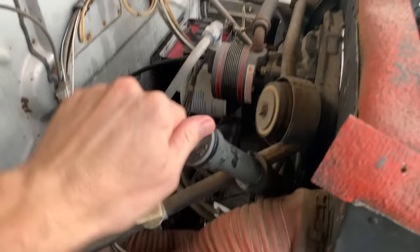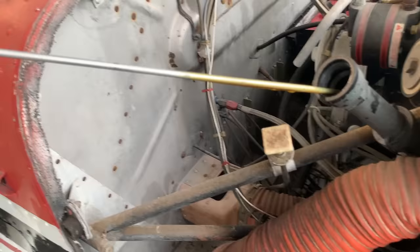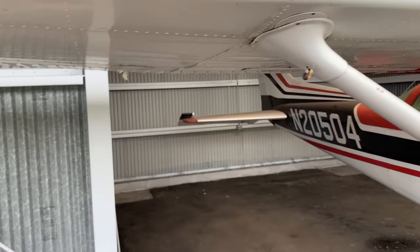Let's check the oil. Let's see what we got there. Oh, that's a lot of oil — eight quarts, but it is clean as can be. All right, and fuel — we'll go sump the fuel and see how nasty that is.